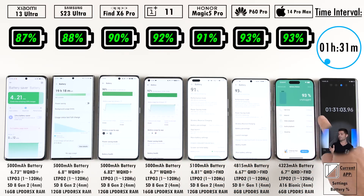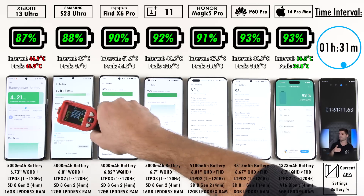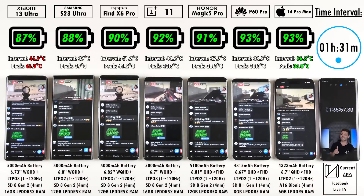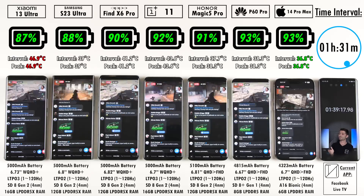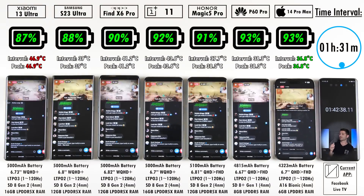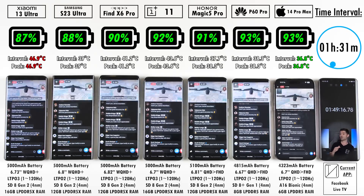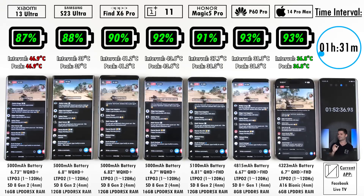After the one hour and 30-minute mark: 87% on the Xiaomi, 88% on the Samsung which is beating the Xiaomi, 90% on the Oppo, 92% on the OnePlus, 91% on the Honor trailing the OnePlus, and 93% on the Huawei which is on par with the iPhone — impressive to say the least.